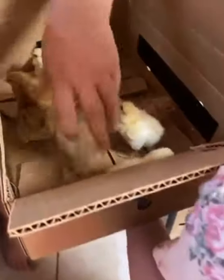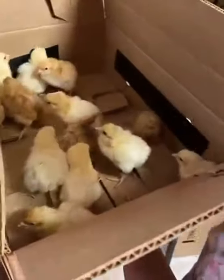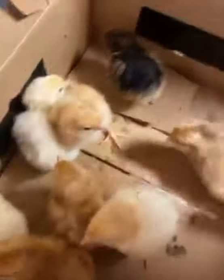Here they go. Put some more in there. There's some more going in.